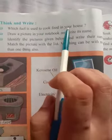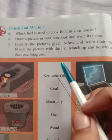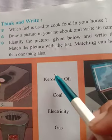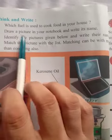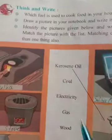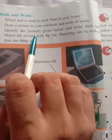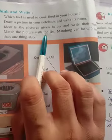Think and write: which fuel is used to cook food in your house? Nowadays we are living in a very modern era, so we all have an LPG gas system at home — cooking gas. Draw a picture in your notebook and write its name. Identify the pictures given below and write their names. Match the picture with the list.